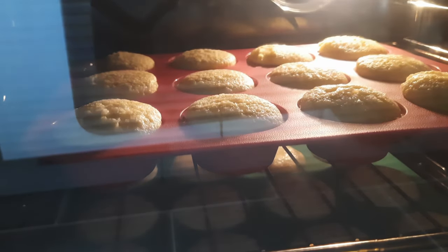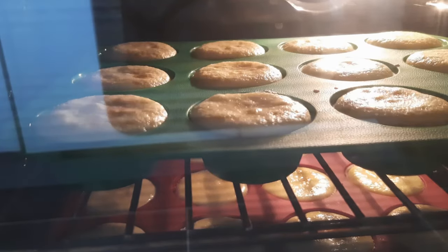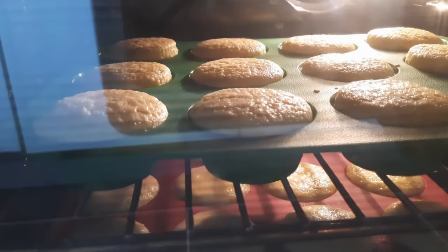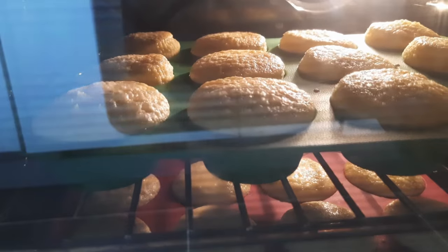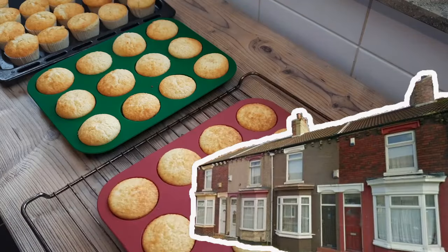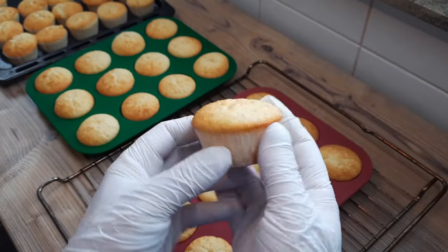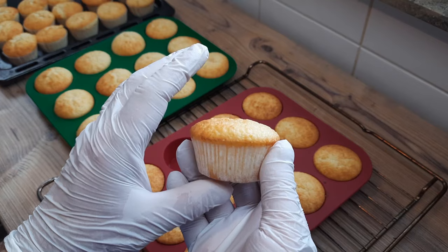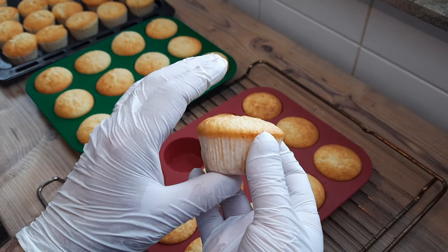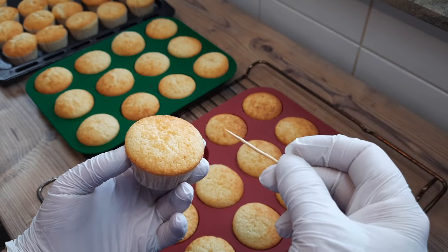If you squeeze 36 in there, that will bring the time down to about 13 months, but I don't think the cupcakes would bake as well in such a crowded oven. I used the same amount of energy baking these that would power around four homes for a year, or fully charge around 1,200 electric vehicles. Fortunately I don't have to test all of them for doneness — just one from each batch should be enough. And once cool, the cupcakes need to go in the fridge to chill, and you'll see why that is an essential step.